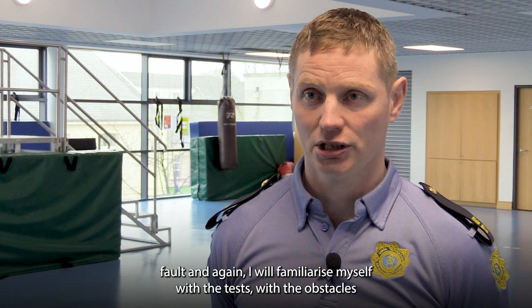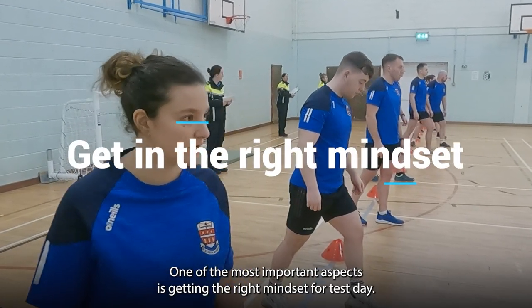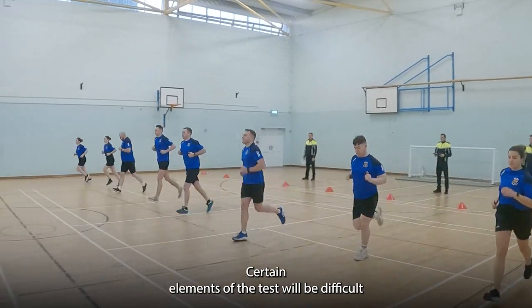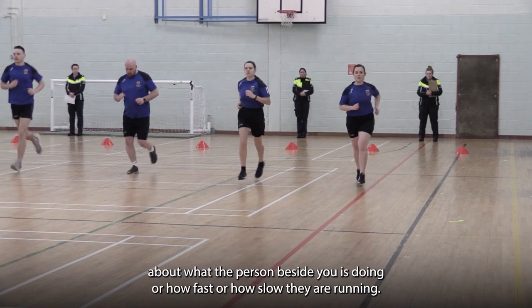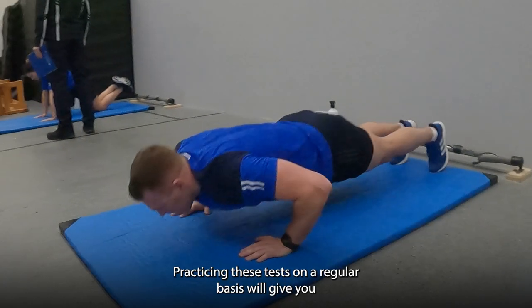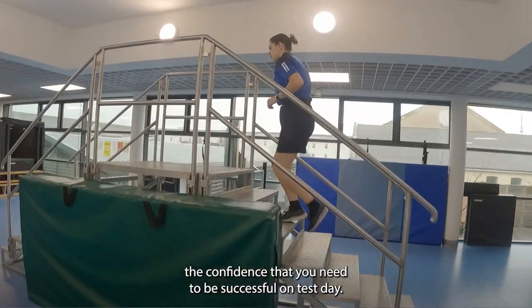Familiarise yourself with the test, with the obstacles, and with all elements of the test before coming down here to do it. One of the most important aspects is getting the right mindset for test day. Focus solely on what you have to do yourself. Certain elements of the test will be difficult and will require determination and focus. Do not worry about what the person beside you is doing or how fast or slow they are running — concentrate on yourself. Practising these tests on a regular basis will give you the confidence that you need to be successful on test day.